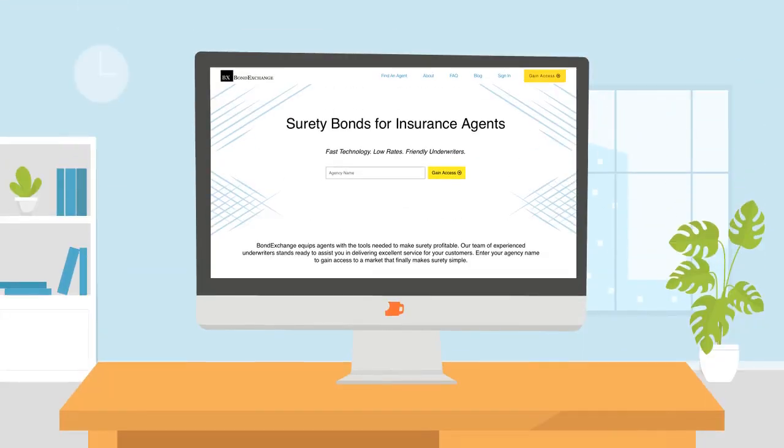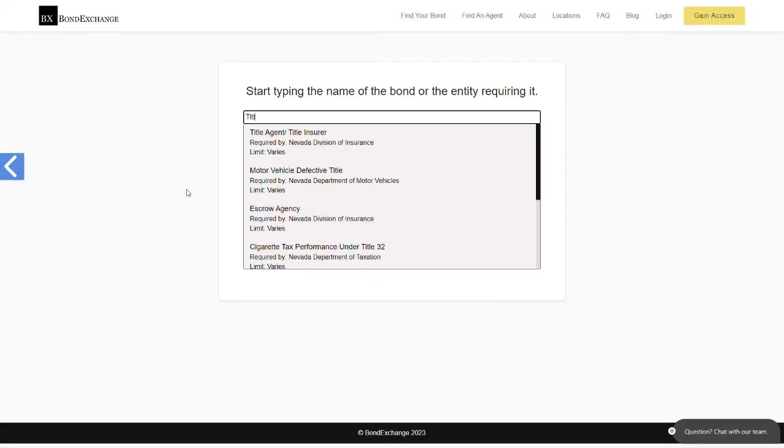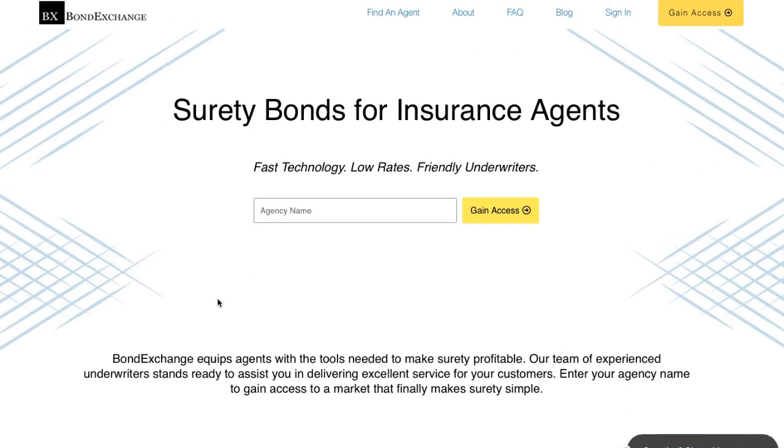Bond Exchange makes obtaining surety bonds easy. Insurance agents need to simply log into their accounts and search our extensive database to find their bond. Don't have a login? Then gain access now by going to bondexchange.com and clicking on that big yellow gain access button, and let us make surety work for you.